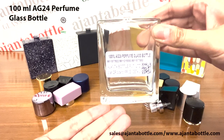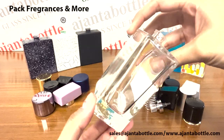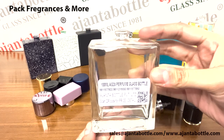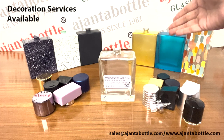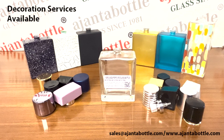This is our 100ml AG24 perfume glass bottle. It is used in the perfume industry to pack fragrances of various kinds. Ajanta bottle provides glass decoration services like printings, frosting, metallization, and coatings along with these glass bottles.